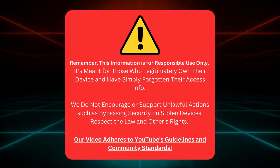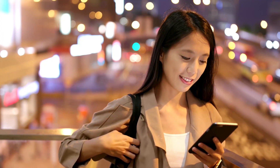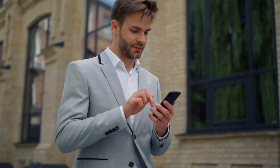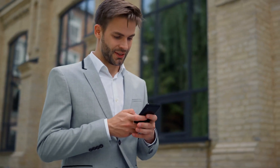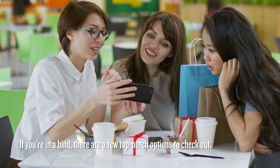Our video follows YouTube's rules. Now let's get started. Back when I first got into the world of Apple devices, I found myself locked out of my own phone once. Embarrassing, right? But lucky for us, we've come a long way since then, and there are some killer tools out there now. If you're in a bind, there are a few top-notch options to check out.